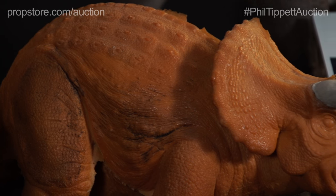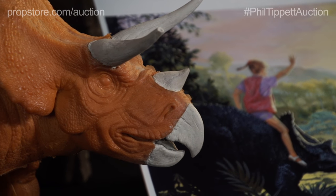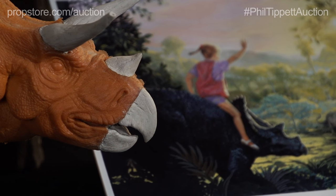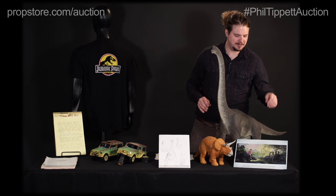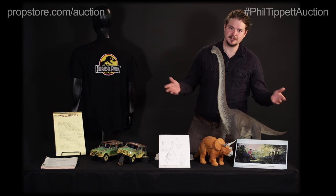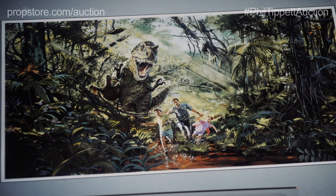Early on there was going to be a sequence where Lex was going to actually ride a Triceratops, and you can see that in this early art print. We have this lot of early art prints that basically detail some of the images and scenes they wanted to have in the film. Not all of them made it in — for example, the Triceratops scene. If you look through these you can see some really cool early versions of scenes.